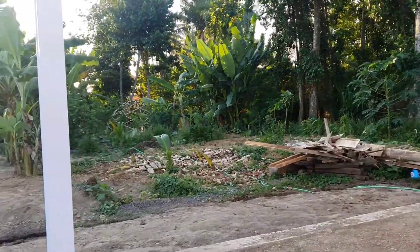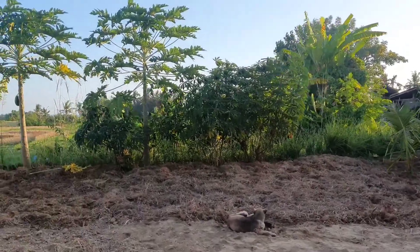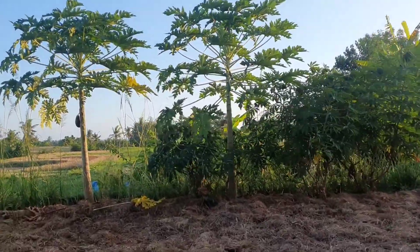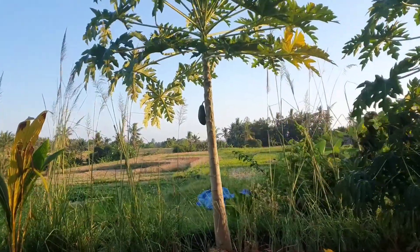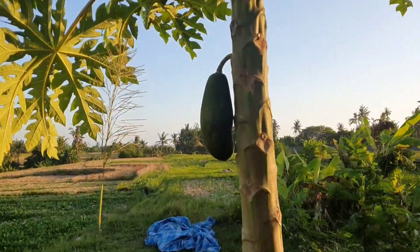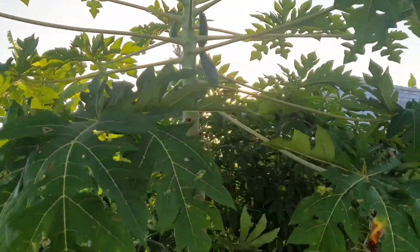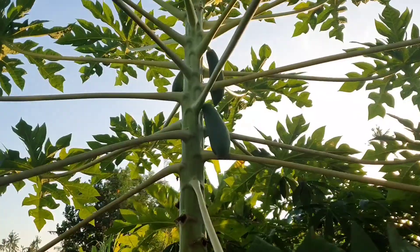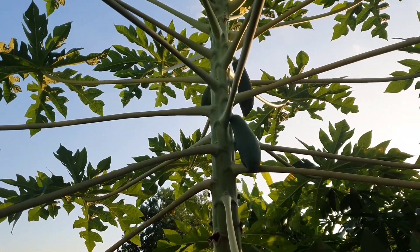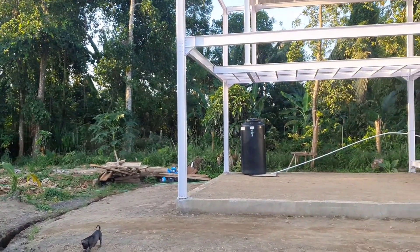So I would like to show you some beautiful produce from our garden. As you can see, here's one big papaya, and on this other tree you can already see three of them — it's really great.